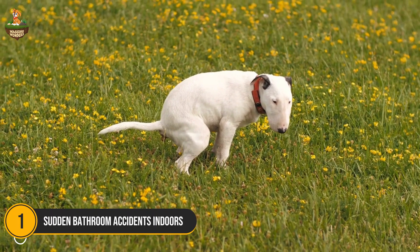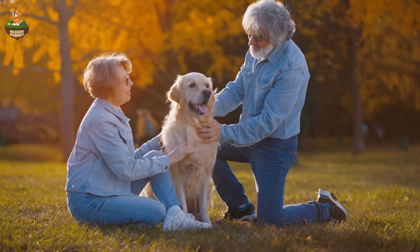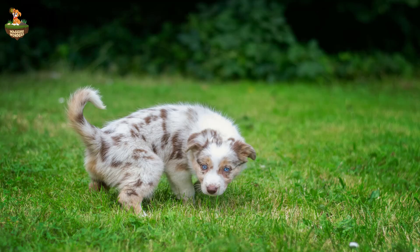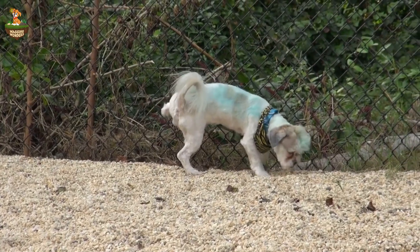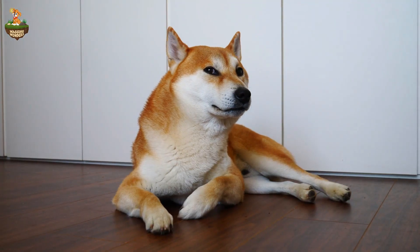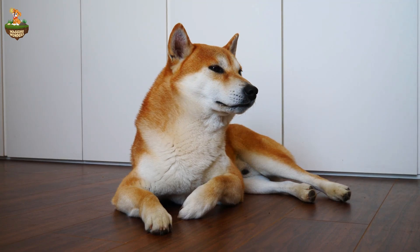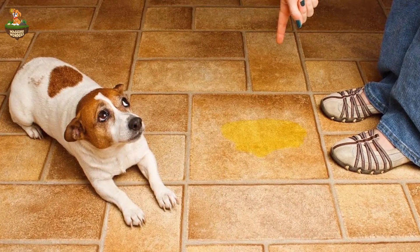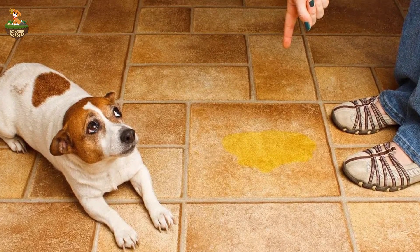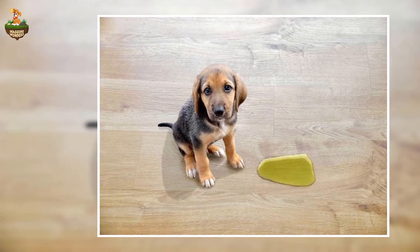Number 1: Sudden Bathroom Accidents Indoors. If your dog is house-trained but suddenly starts having accidents inside, this could be a sign of anxiety. Dogs that feel stressed might lose control of their bladder or bowels, even if they've been trained for years. This is especially common during stressful situations like thunderstorms, fireworks, or when new people enter the home. To help your dog, avoid punishing them for these accidents. Instead, try to minimize the triggers causing the anxiety and offer them a safe space where they can retreat and feel secure during those stressful times.